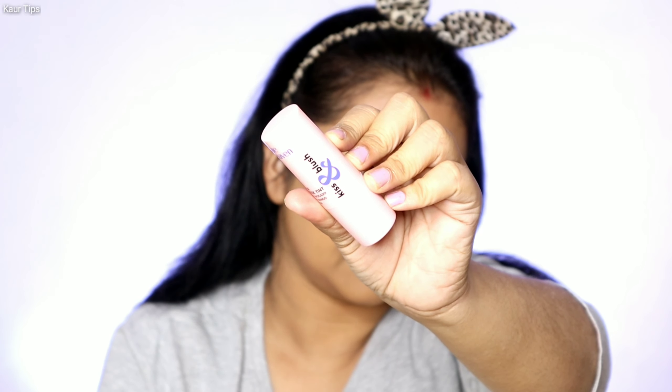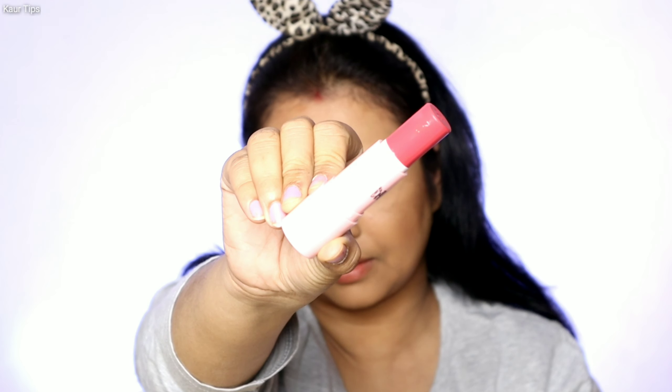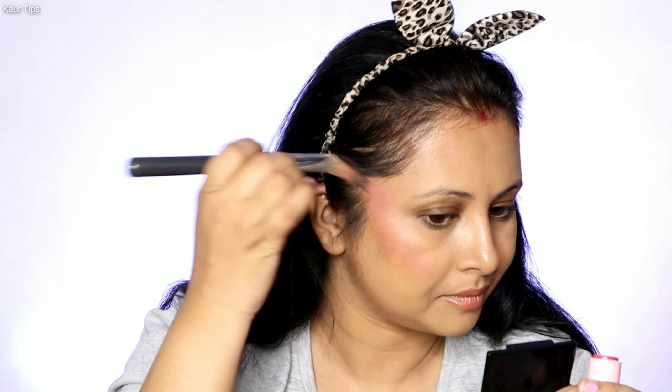The next product is Blue Heaven Kiss and Blush Lip and Cheek Tint, available in seven different shades. I picked a fleshy pink shade, priced at Rs. 250. This product is quite hydrating and nourishing, containing Avocado Oil, Mango Butter and Apricot Oil. I applied it on the higher parts of the cheek and blended it upward with a foundation brush. Overall, the texture on my skin was very good — it adds a natural glow on the skin. I totally loved it.